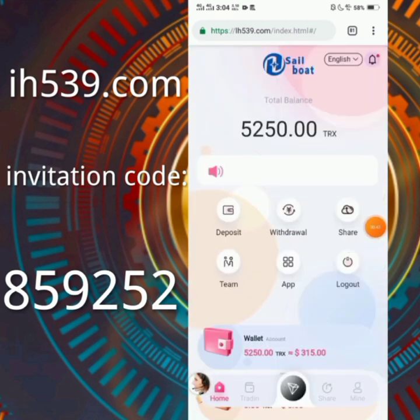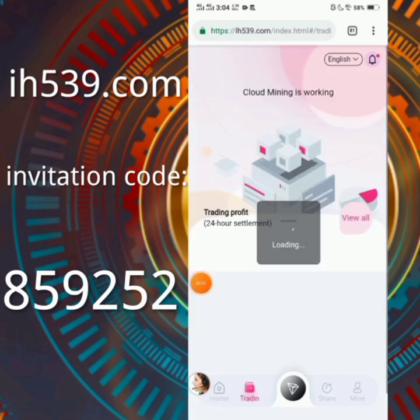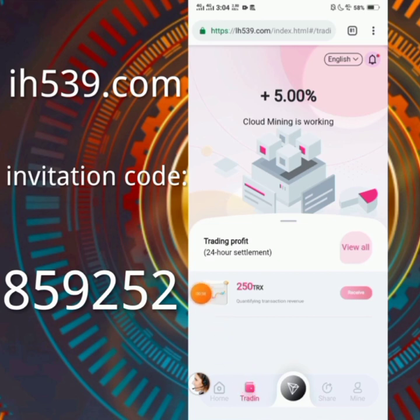You can see you will get 5000 TRX balance as a sign-up bonus, and 250 as our trading revenue daily. When you click on this option you can see that cloud mining is working — we receive five percent daily revenue on a daily basis. We need to log into our account and click on receive, then we will receive our earnings.